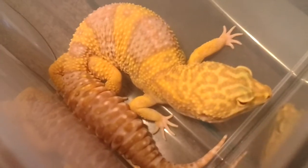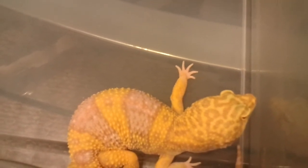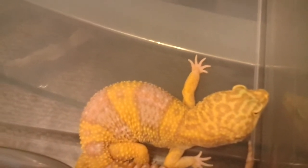Ever seen a leopard gecko sleep? I love her head pattern. That's just awesome.